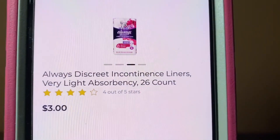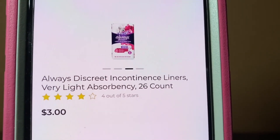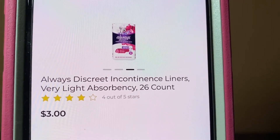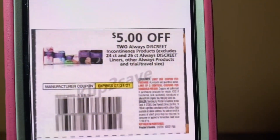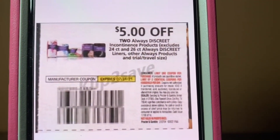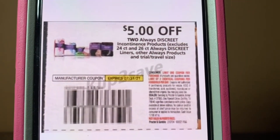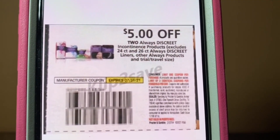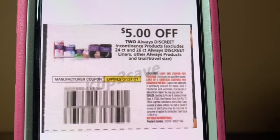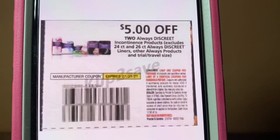We've got the Always Discreet Liners. These run $3. You're going to purchase two packages — that's going to give you a subtotal of $6. This paper coupon is attaching, giving you both packages for $1, or $0.50 per pack. Excellent deal, excellent filler. These came out of the July P&G that was released on July the 4th, and they expire on July the 31st.